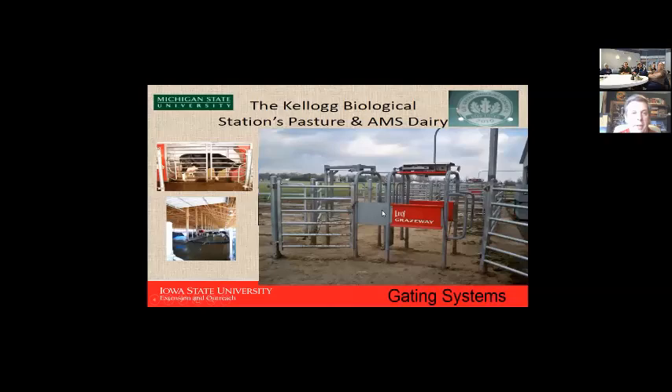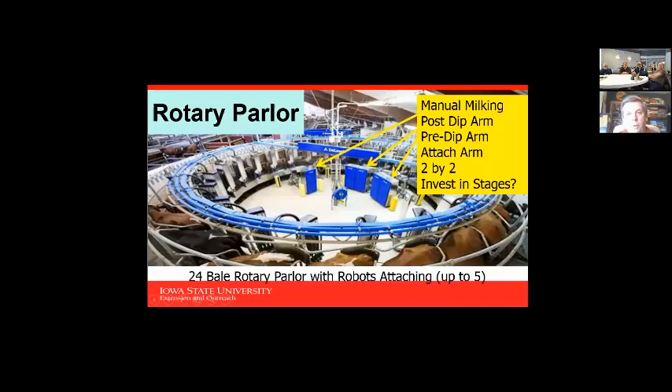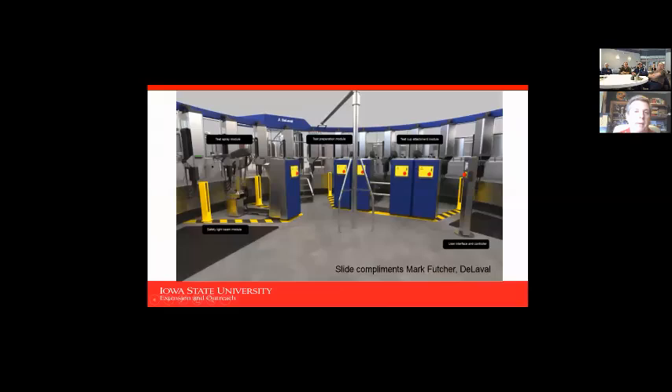Some systems are designed with only 12 inches of bunk space per cow, reasoning that cows milk at different times. However, I would still err toward 18 inches of bunk space as a minimum in a robotic milking system until we have more research to back a reduction. This rotary parlor has post-dip arms, pre-dip arms, and detachment — a lot of different features to look at. I won't spend time on rotary parlors since the focus today is economics.